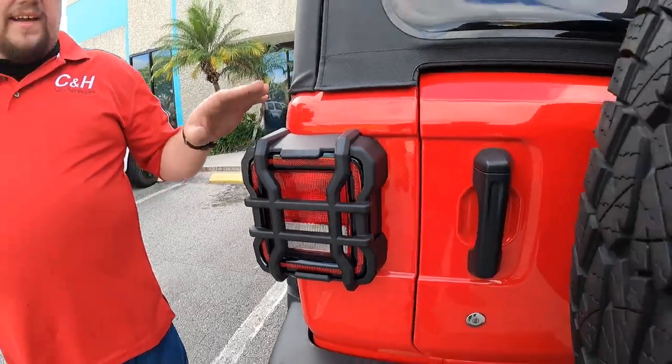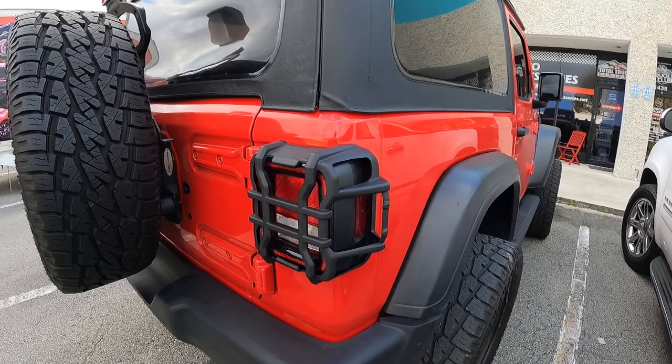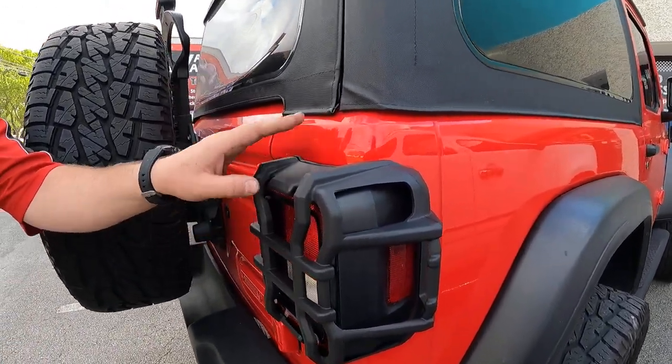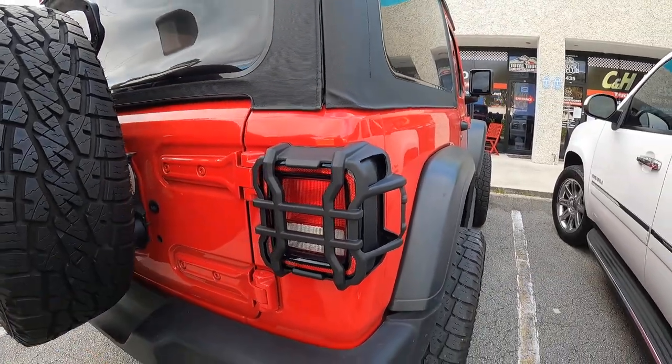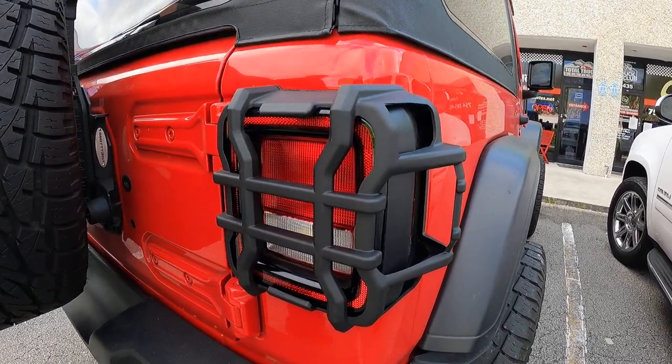It's just a really good option. These aren't the plastic ones or whatever other material they decide to sell you because they're cheaper. No, these are good metal ones. These are going to last you as long as the Jeep lasts you. Just a real nice product. Real nice finish. Matches the Jeep and everything like that.